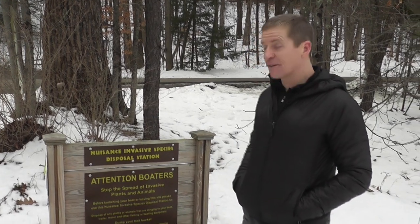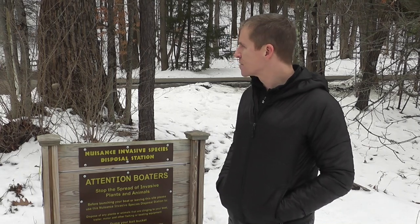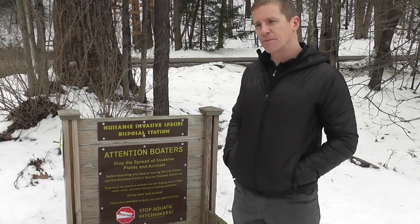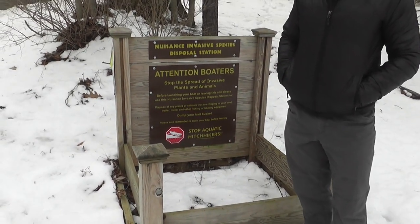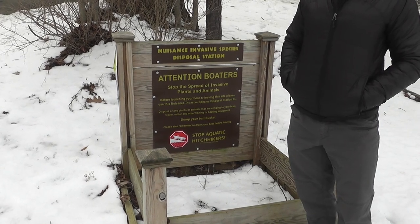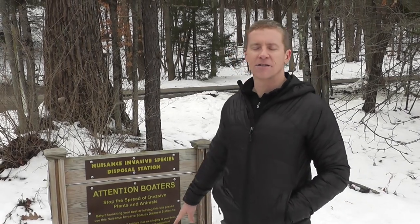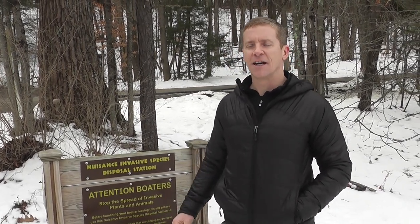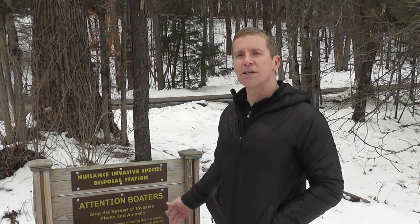What you're looking at here are not related to hemlock woolly adelgid, but just some other tools for the trade with invasive species. Boat launches and boat ramps — where you have public access points — you'll see these disposal stations. They encourage people to use clean, drain, drive practices, where they go through and inspect their equipment and remove any vegetation, putting it here to decay and become detritus. The idea is they don't have any hitchhikers on their kayaks, motorboats, stand-up paddle boards — and then they take it to an uninfested water.